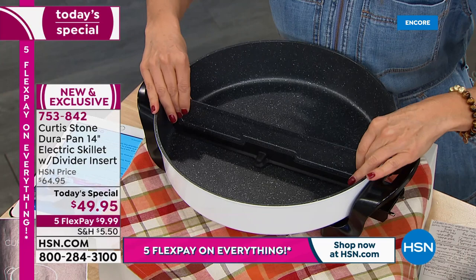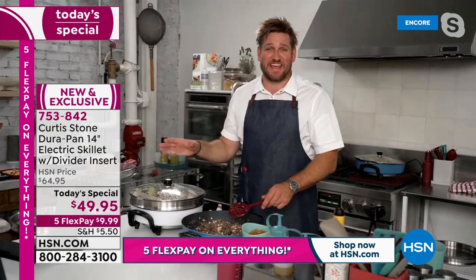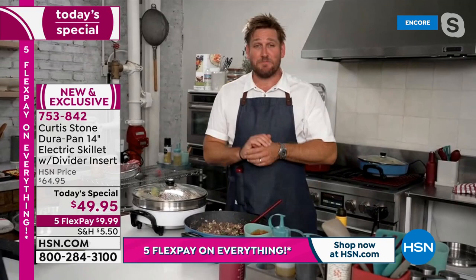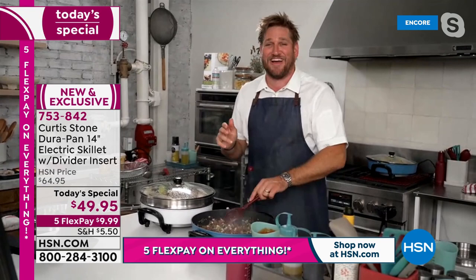I know you've got two adorable little boys — are they the kind of kids that don't like their food touching? Curtis: I've got one gourmand who would eat absolutely anything — he'll take the tasting menu at Gwen. He's an absolute foodie. My little guy is the opposite — unless it's white or it's fried, he can't stand the idea of one thing touching the other. So the divider comes in really handy for little Emerson.